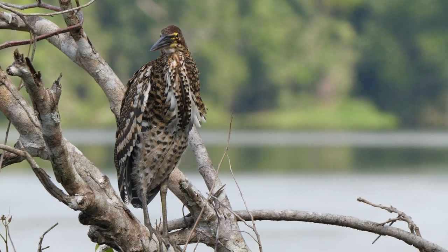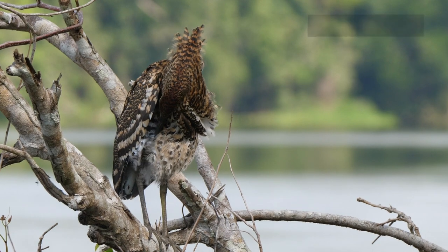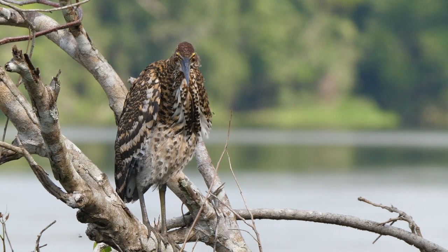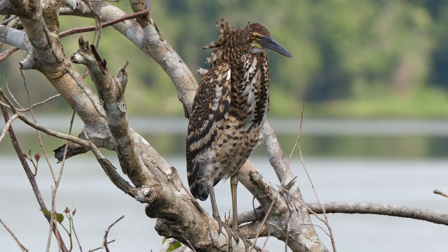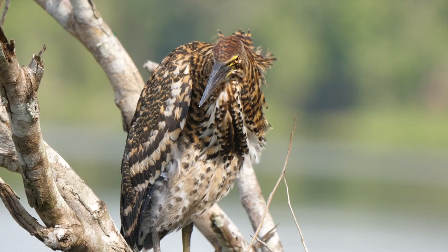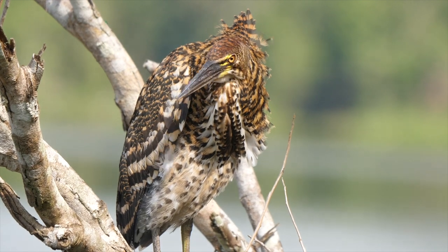Preening in trees by the river was a Rufescent Tiger Heron. They can be very hard to distinguish from Fasciated Tiger Herons at this age. However, that species prefers higher altitudes and is highly unlikely to be seen in the Amazon region. Rufescent also tends to have a sturdier and more dagger-shaped bill.